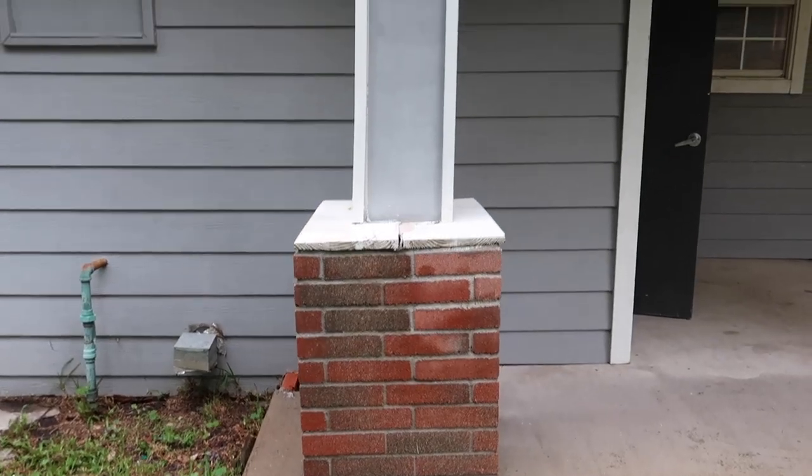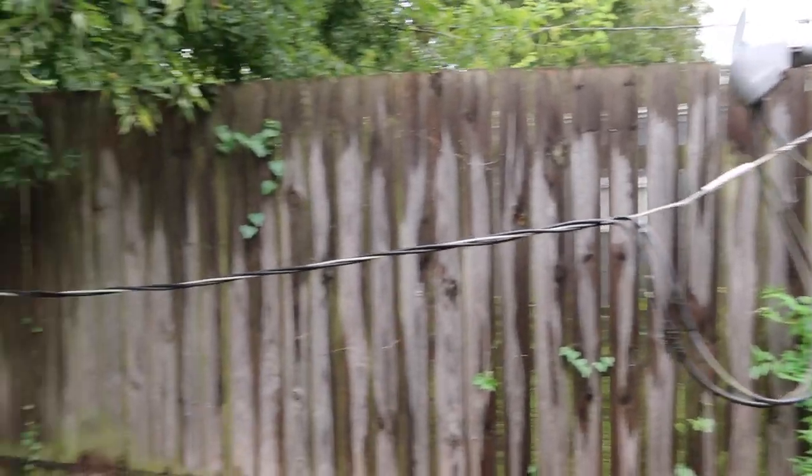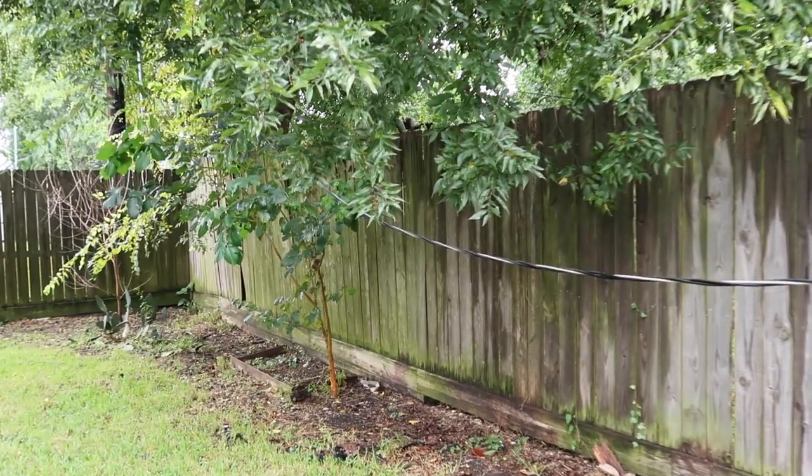Get a big picture idea: walk around outside. Right here, one of the major issues — you can see the service entrance mast is hanging down low and it's easy to grab onto. This is a safety issue. Service entrance masts have to hang three feet above the roof and 10 feet from the backyard. This is not something you want in your backyard.